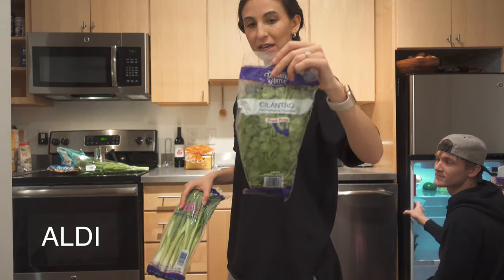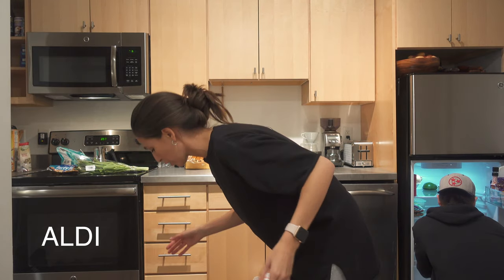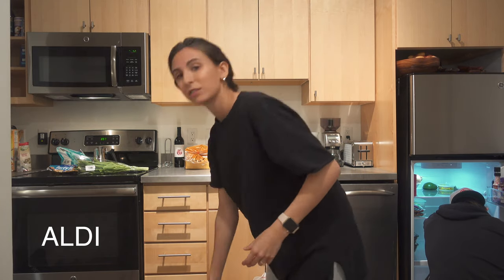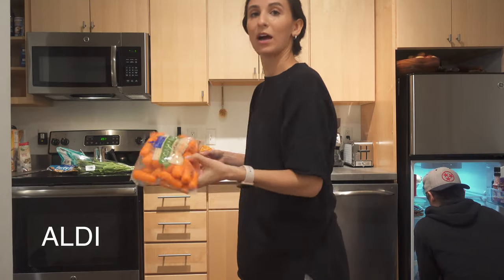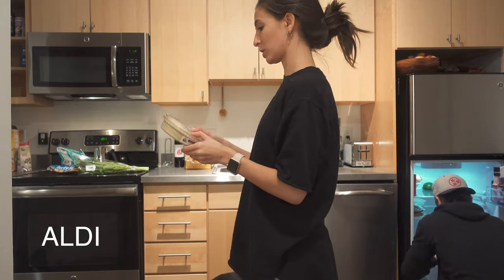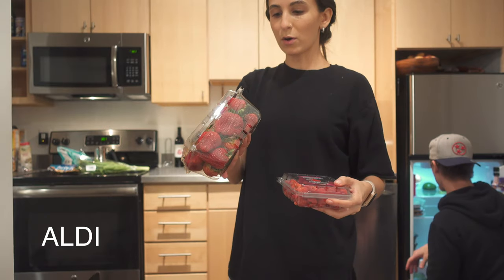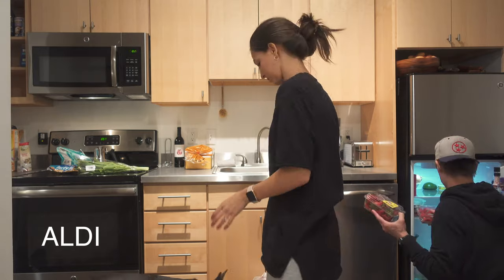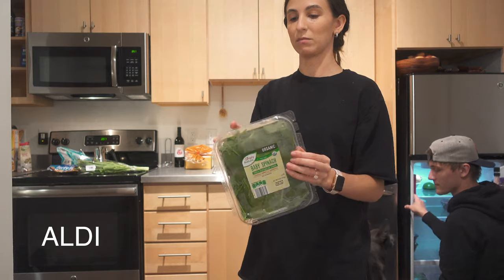Random note about Aldi cilantro: it actually lasts — it's the only place I'll get it. Kroger, the farmers market, everywhere else it dies fast but Aldi's stays fresh. We got jumbo romaine hearts, baby carrots, roasted garlic hummus — we don't normally get that but we're feeling it. Raspberries and strawberries — we'll probably eat those in one sitting today.